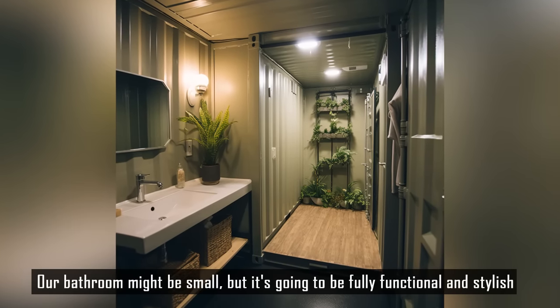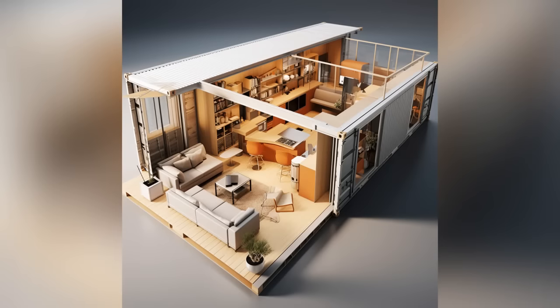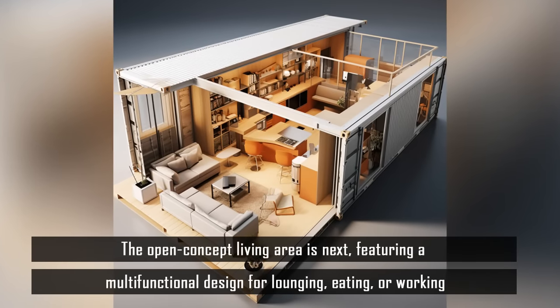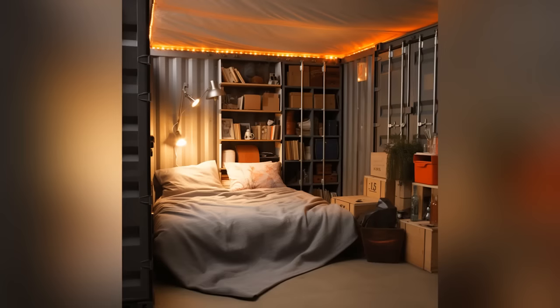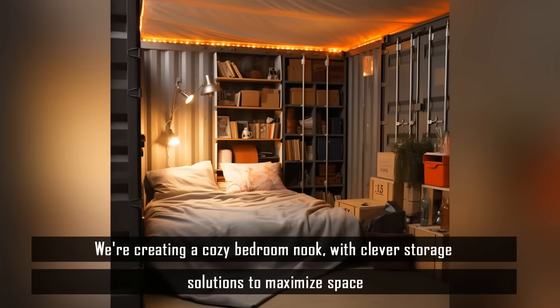Our bathroom might be small, but it's going to be fully functional and stylish. The open-concept living area is next, featuring a multi-functional design for lounging, eating, or working. We're creating a cozy bedroom nook with clever storage solutions to maximize space.